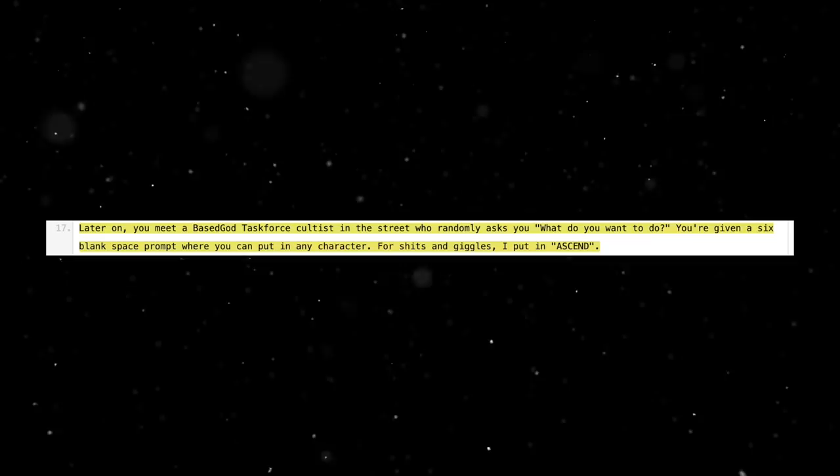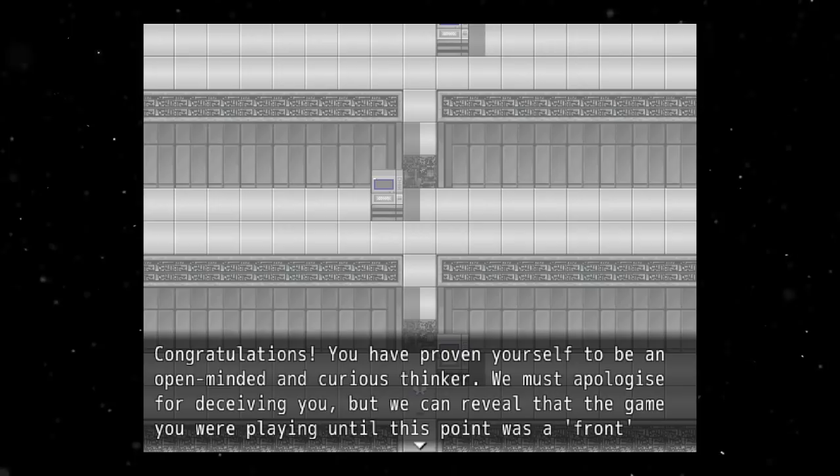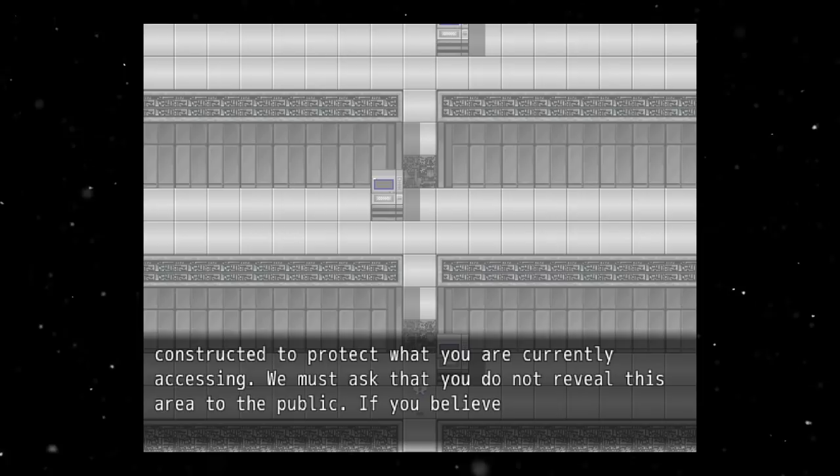Later on you meet a base god task force cultist in the street who randomly asks 'What do you want to do?' You're given six blank spaces where you can put in any character. For fun, they put in 'ascend.' After which the game takes a sudden turn from comedic hip-hop battles to something much more sinister. You are instantly taken to a new place and the atmosphere of the game changes drastically.